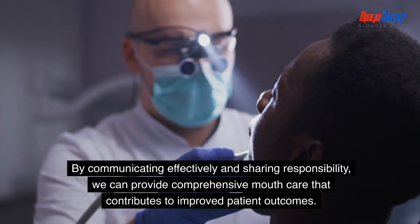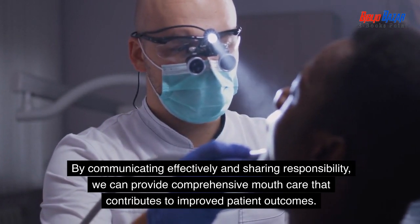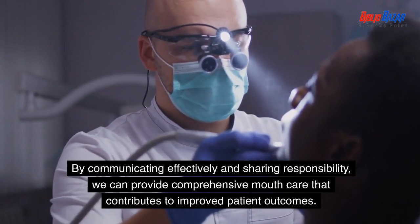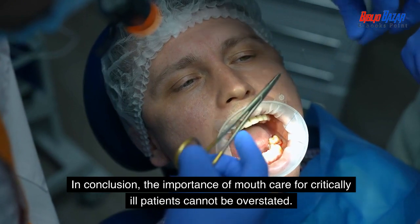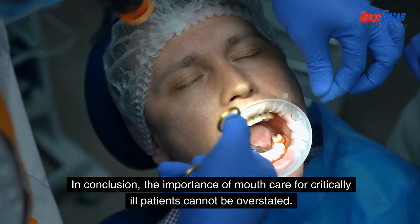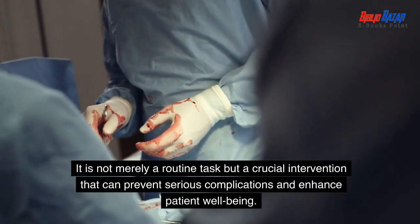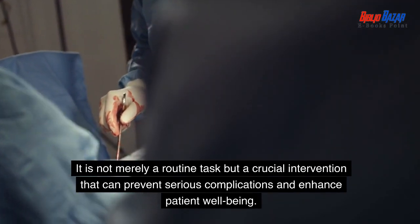By communicating effectively and sharing responsibility, we can provide comprehensive mouth care that contributes to improved patient outcomes. In conclusion, the importance of mouth care for critically ill patients cannot be overstated. It is not merely a routine task but a crucial intervention that can prevent serious complications and enhance patient well-being.